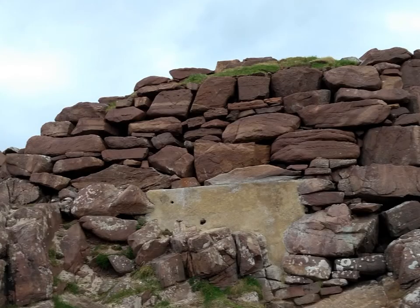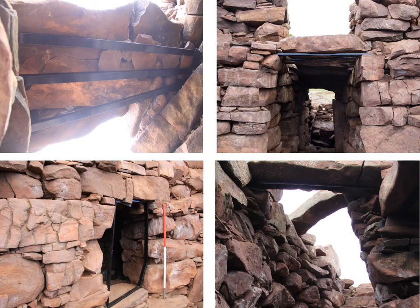Alongside the excavation work, there was conservation going on. This section of outer walling was in danger of collapse because the lower stones had all fallen out, so it was completely dismantled, a concrete plinth put in place, and then the stones reinstated in exactly their original positions above. Most of the lintels in the Brock were broken or unstable because the walling on either side had moved, so with most of the lintels, new metal bars were put in place to secure them.